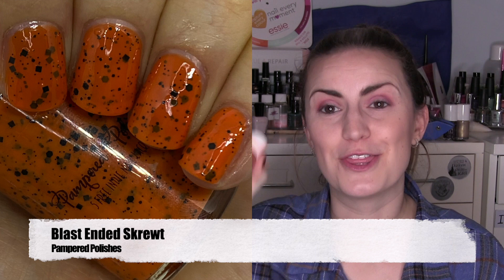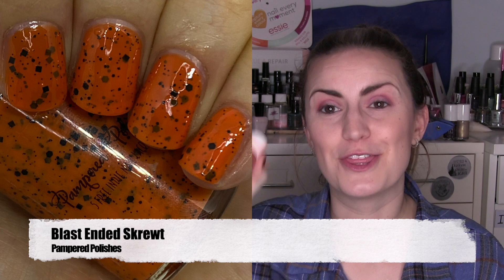Then we had four rewears that I wore whilst my nails were growing out. The first is from Orly — Feeling Foxy, a beautiful really dark purple, still retaining the purple. Two coats make it better for opacity. I rewore Triton by Picture Polish, the collaboration with the Mermaid Polish — two coats of Triton. I also rewore Pampered Polishes Blast Ended Scrooge, a collaboration I did with Timberlake and the brand a few years ago. It's a burnt orange base with black glitters — three coats of Blast Ended Scrooge. All my rewears were quite dark colors; I was clearly in that mood.